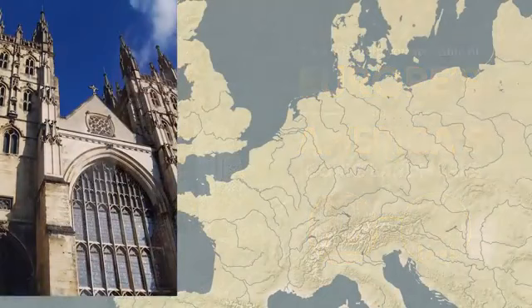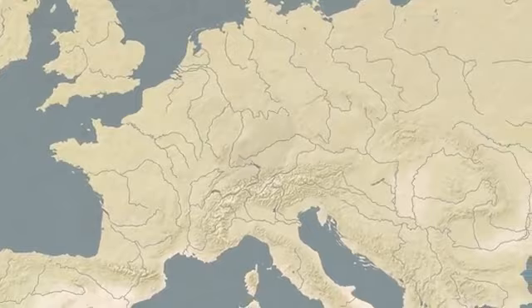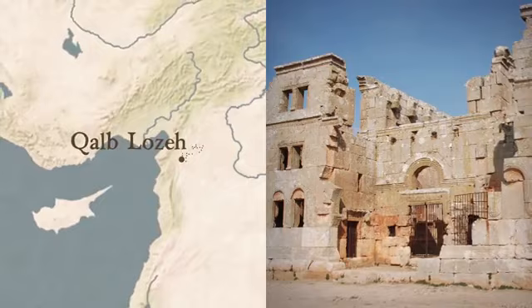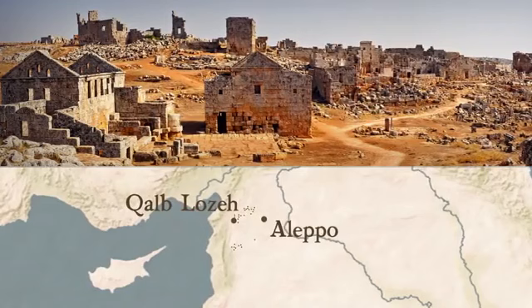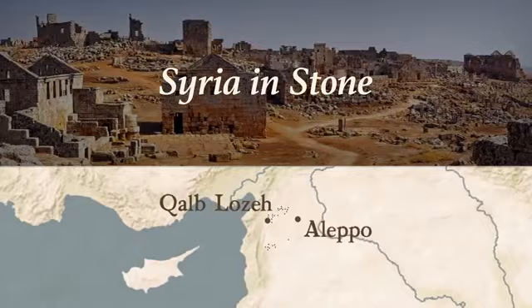We'll start with the twin tower cathedral style so familiar to us from Canterbury and Notre Dame in Paris. The first church in that style dates from the 5th century and still stands on a remote hilltop in war-torn Syria. It's called Kalb Lause, meaning Heart of the Almond, just one among thousands of churches scattered over the wild and magical hills west of Aleppo. These churches were built to serve the Byzantine settlements known today as the Dead Cities — Syria in stone — representing the transition from Roman paganism to the zeal of early Christianity.